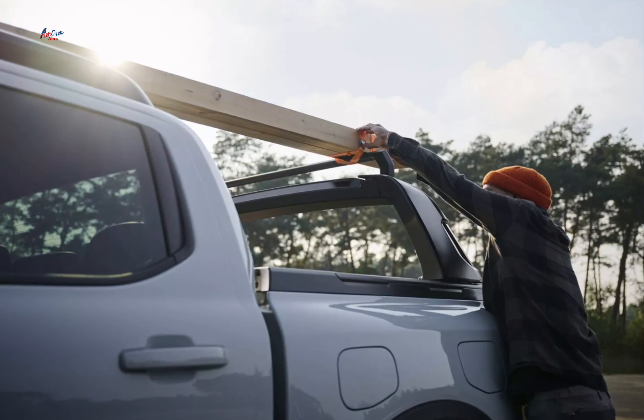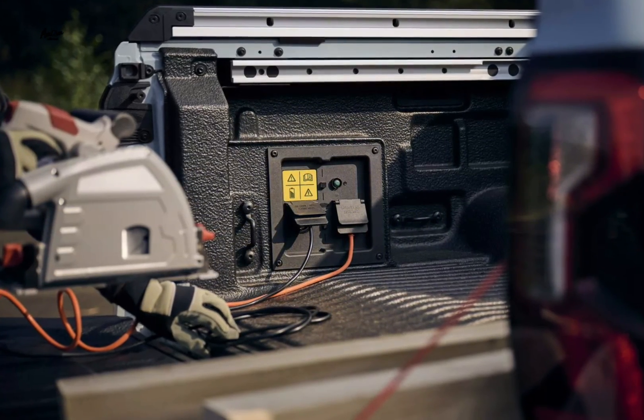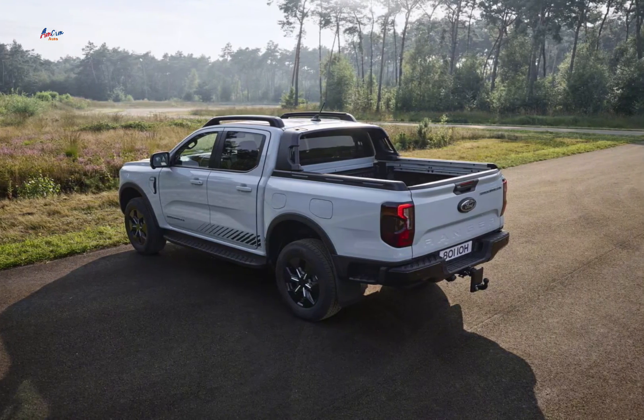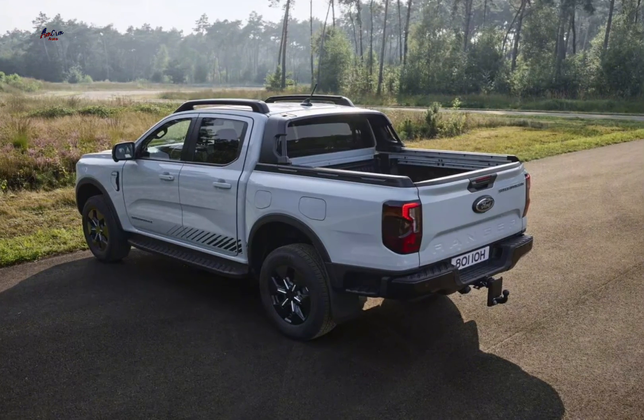Quiet operation: in electric mode, the Ranger PHEV is virtually silent, providing a comfortable and refined driving experience. Tax incentives: in some regions, purchasing a plug-in hybrid may qualify for tax incentives or rebates.